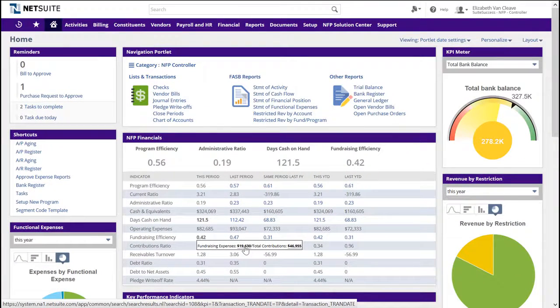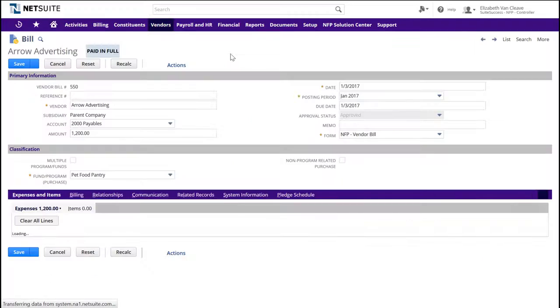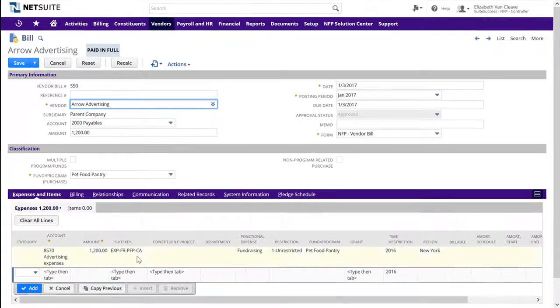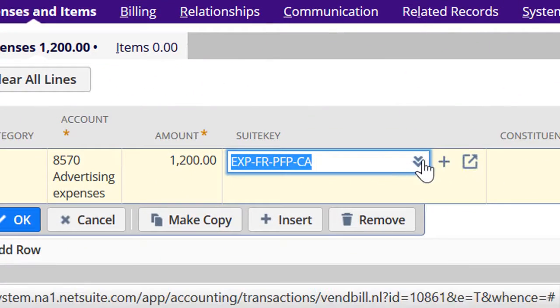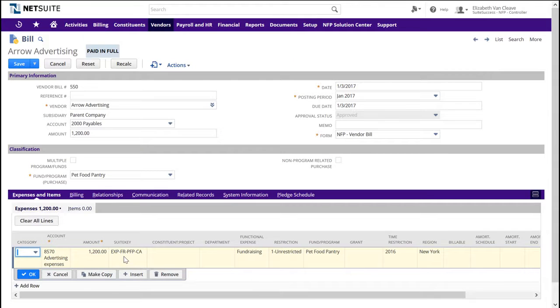But how do we help you manage that vendor bill to be sure it's coded properly? This is the suite key field. When the user entered the vendor bill and added the advertising expense account, the suite key code was all that was needed to be entered at the line level — one field to code the entire segment value combinations. We'll look at this again in every role since both revenue and expense transactions are made dramatically simpler using this feature.